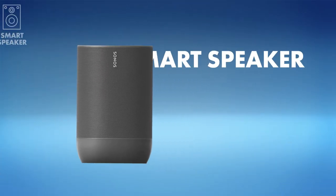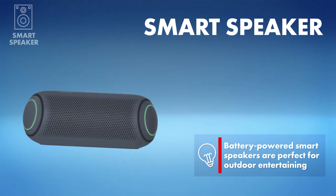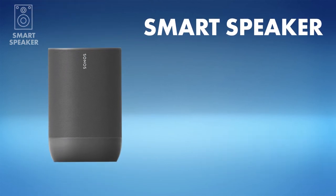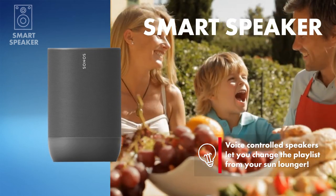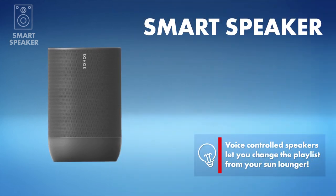Finally, music — this is a job for a smart speaker. For the ultimate control over your playlists and volume without ever leaving your sun lounger, you'll want a wireless smart speaker with voice control. The latest battery-powered models are also wet up and drop resistant, making them perfect for the great outdoors.